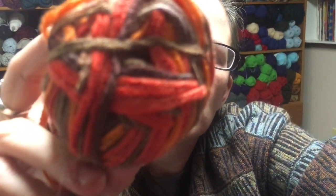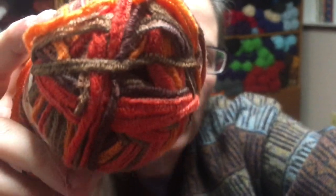Then I have some Premier Hipster. This one is 90% rayon made from bamboo and 10% polyamide, 161 yards, in the color Foliage. It looks like this, and there are four of those.